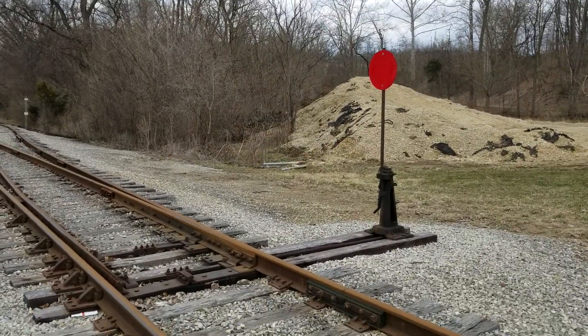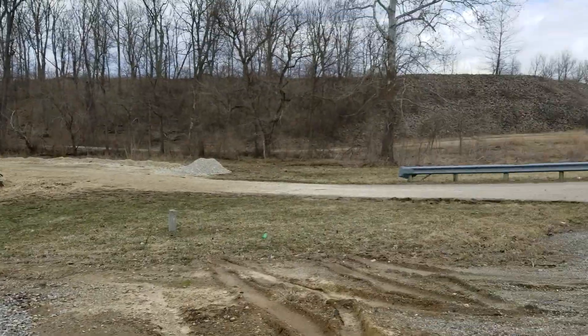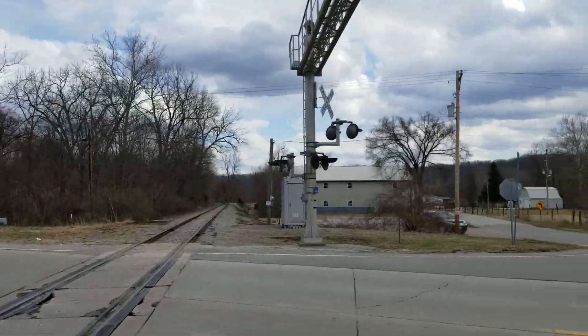You've got your switch stand right here. And as you can tell, there hasn't been a train for a few months. We'll wait until these cars get across and then go to the other side.